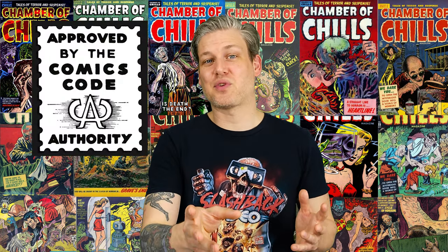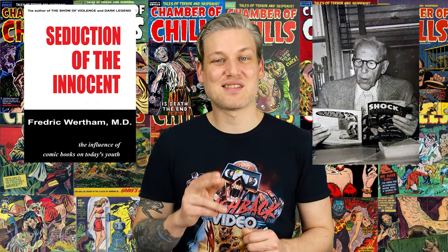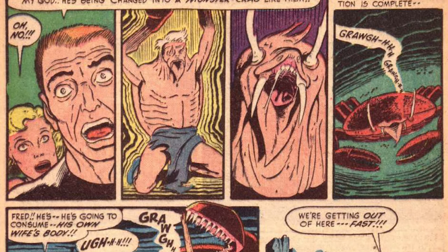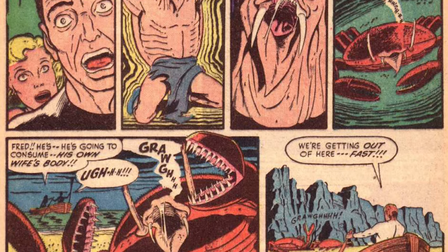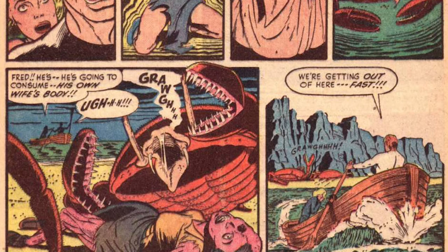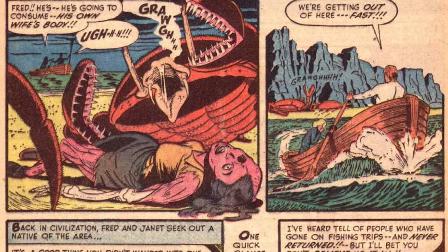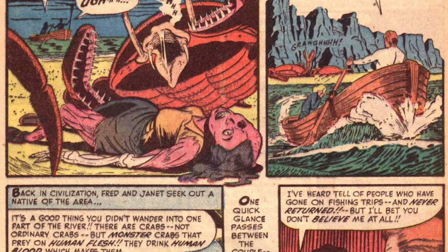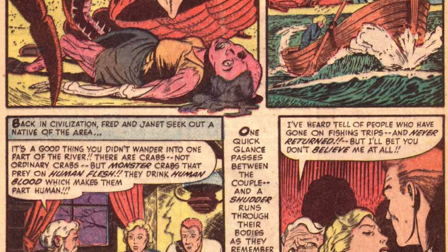So how did the Comics Code Authority affect Chamber of Chills and Harvey Comics specifically? Frederick Wertham's book Seduction of the Innocent did mention a story from Chamber of Chills specifically — Chamber of Chills number seven. The story ends with a husband being turned into a giant crab and then eating his wife, who was already dead because she was eaten by a bunch of other giant crabs. What Wertham said in his book was, if we found some culture where we found out they gave stories like this to their children, he was pretty much saying we would totally understand why that civilization was no longer around — which, if you think about it for two seconds, is total bullcrap.